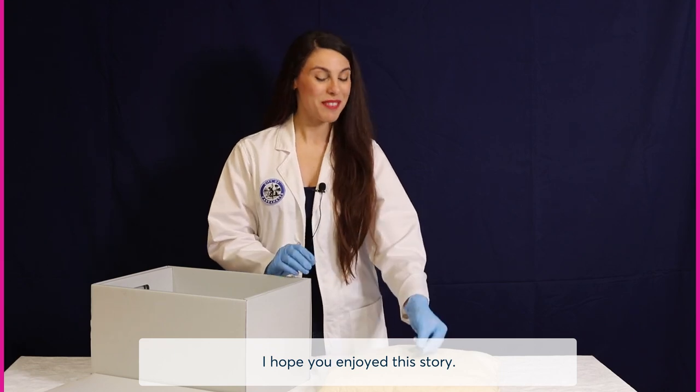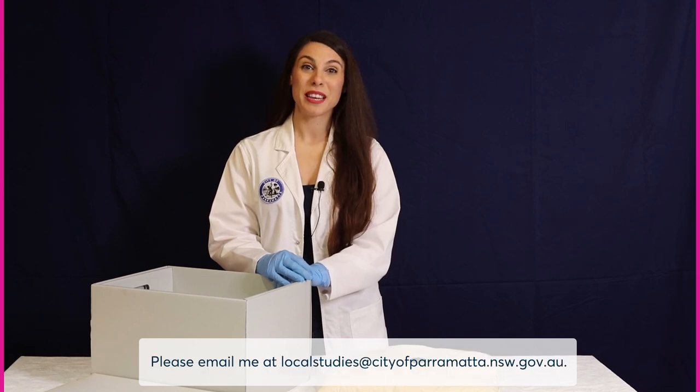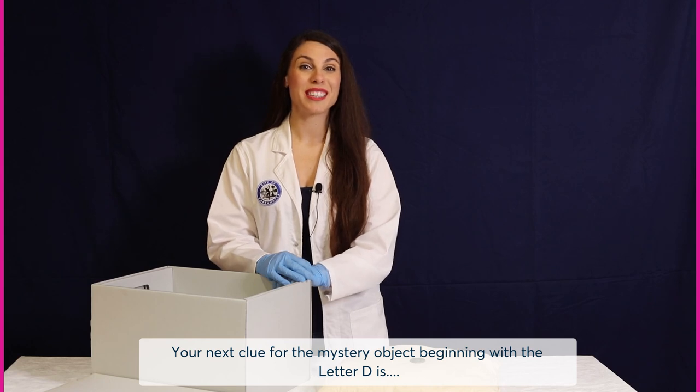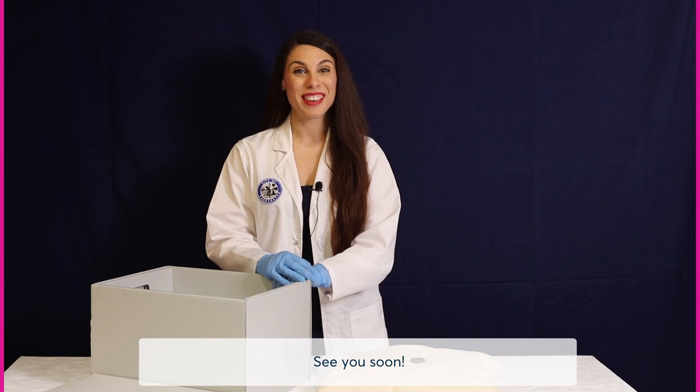I hope you enjoyed this story. If you have a special object or heirloom that starts with the letter C, I'd love to hear it. Please email me at localstudies@cityofparramatta.nsw.gov.au. Your next clue for the mystery object beginning with the letter D is: a keeping place for your thoughts and secrets. See you soon!